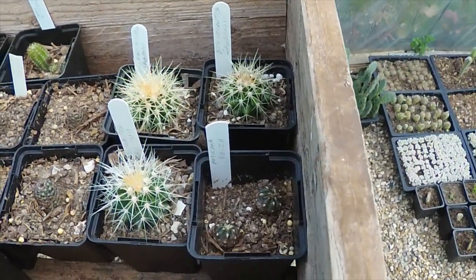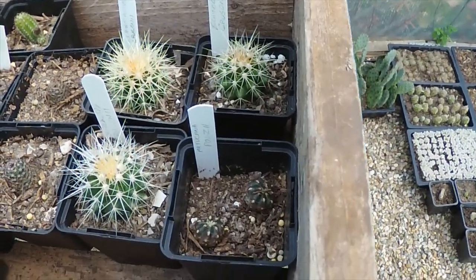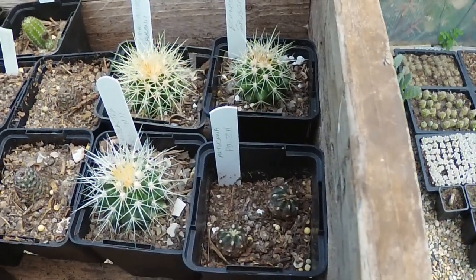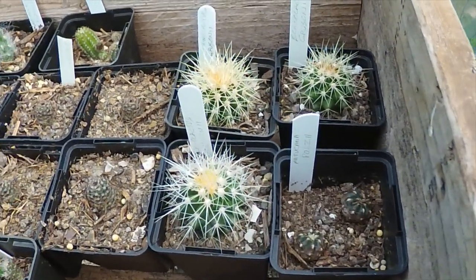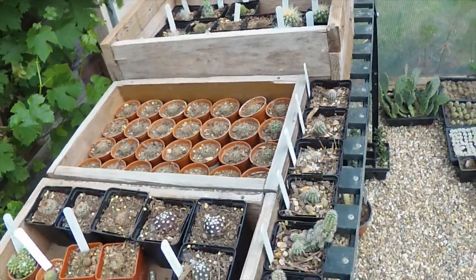Here are some Echinocactus grusonii — I've grown all of these from seed, and one of them appears to be the white spine variety, which is a bit unusual.